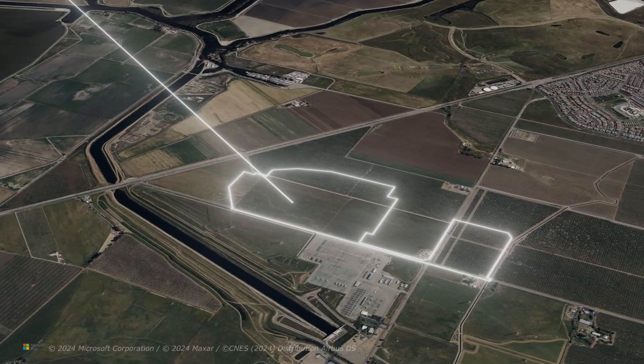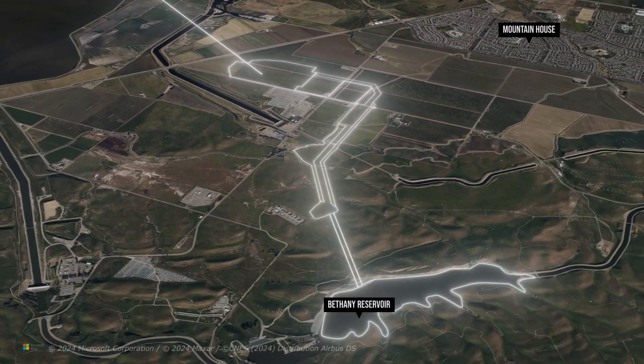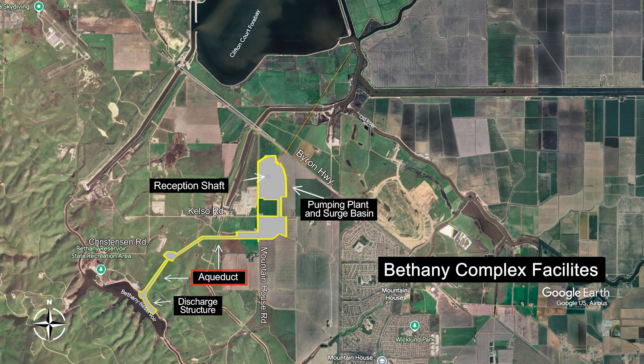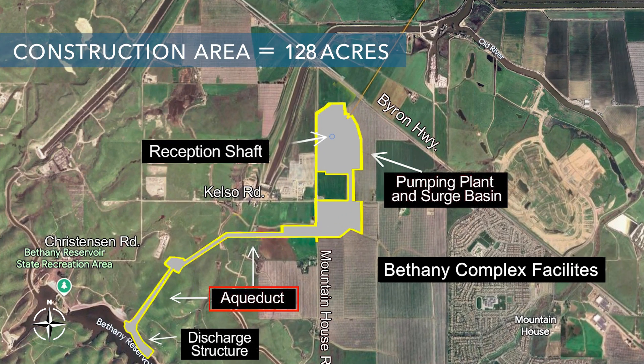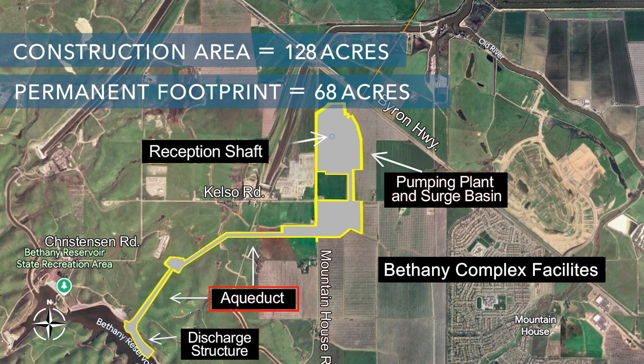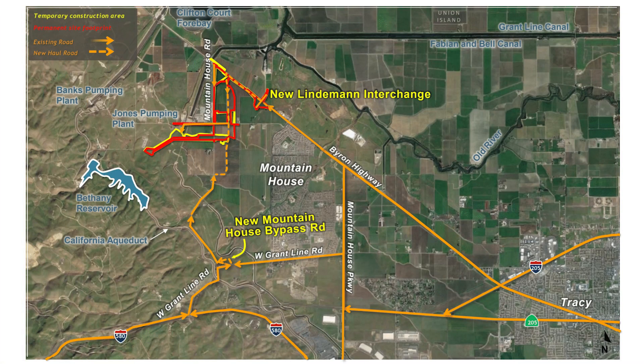Within the Bethany complex, water would flow from the tunnel through the Bethany Reservoir Pumping Plant and into the Bethany Reservoir Aqueduct. The Bethany Reservoir Aqueduct is comprised of four parallel pipes and would convey water to the Bethany Reservoir Discharge Structure and into the Bethany Reservoir, located between Mountain House Road and Kelso Road. The current land use is open space and conservation. The total construction area would be about 128 acres, taking about five years to construct, with a permanent footprint of about 68 acres.